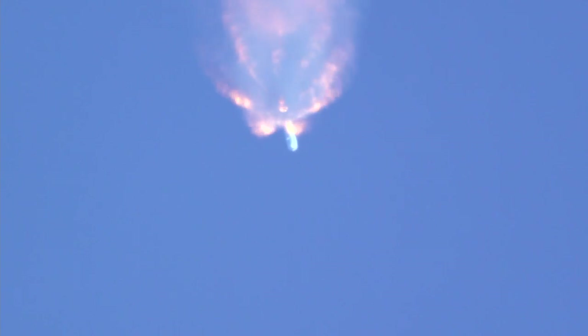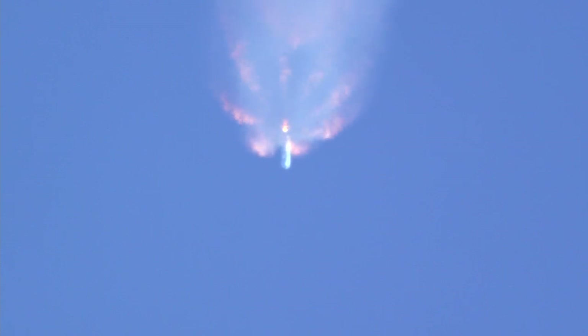After main engine cutoff, the first stage will perform a boost-back burn about 15 seconds later and head back to nearby Cape Canaveral Air Force Station Landing Zone 1. On NASA Television, we'll be showing you the first stage landing as well as the continuation of the second stage taking Dragon to orbit.